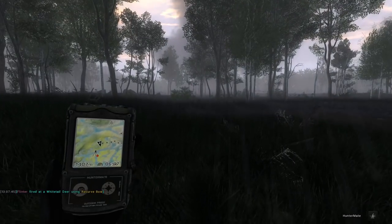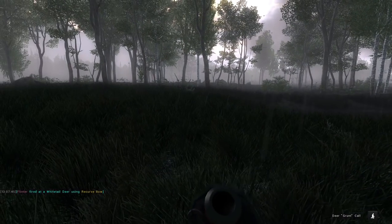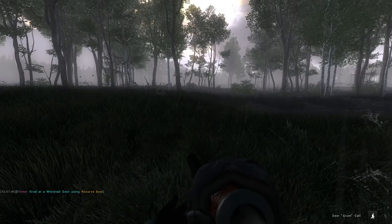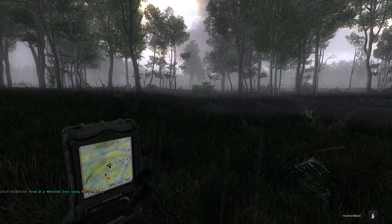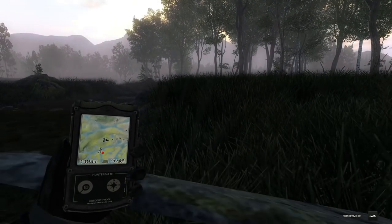I cannot believe that just happened. It's a risk if the internet dies or if the game crashes — it's a risk to not pick him up. But because there should be another buck coming in, let's just kind of see.